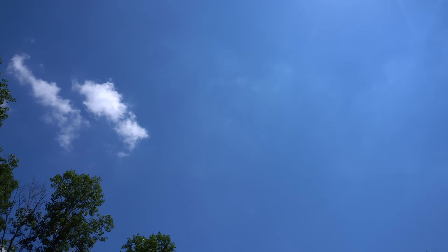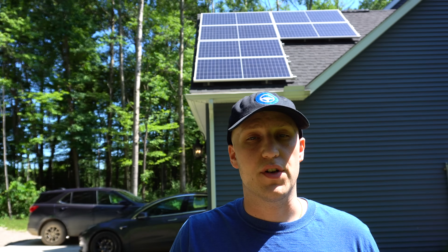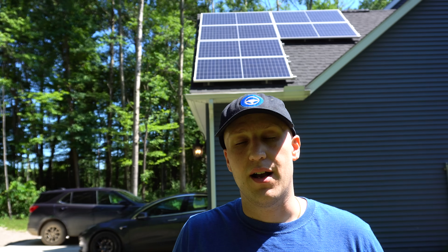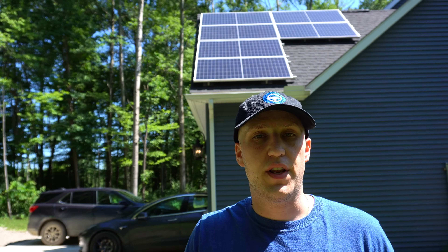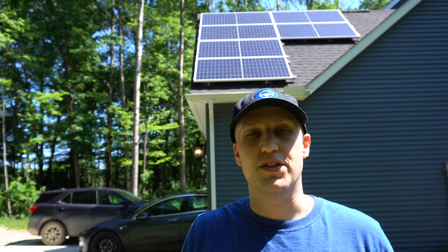DroneQuote can get quotes from anybody in your local area completely for free, compare everybody, and get you the best price. I also have a referral for Tesla if you're going through them, and if you're in Michigan, I have a referral for Michiganders specifically as well down in the description. If you're interested in the specs of my solar system, I have a video on that — I will link that above.